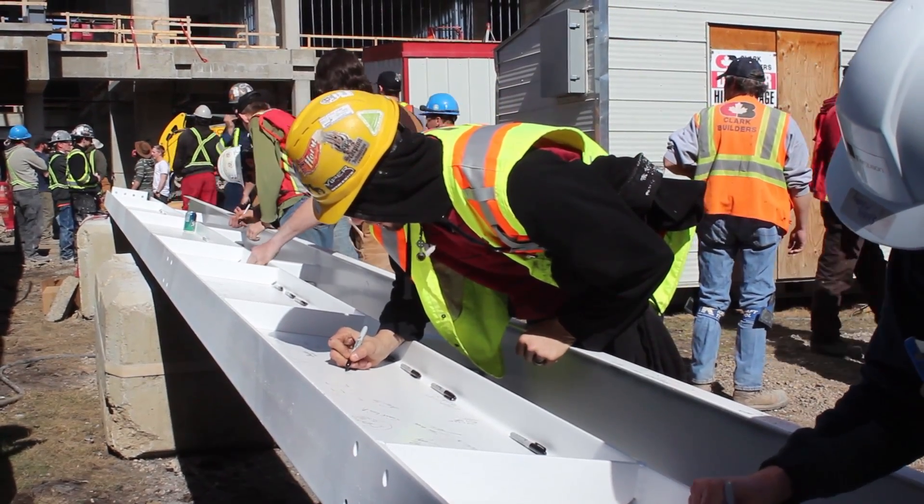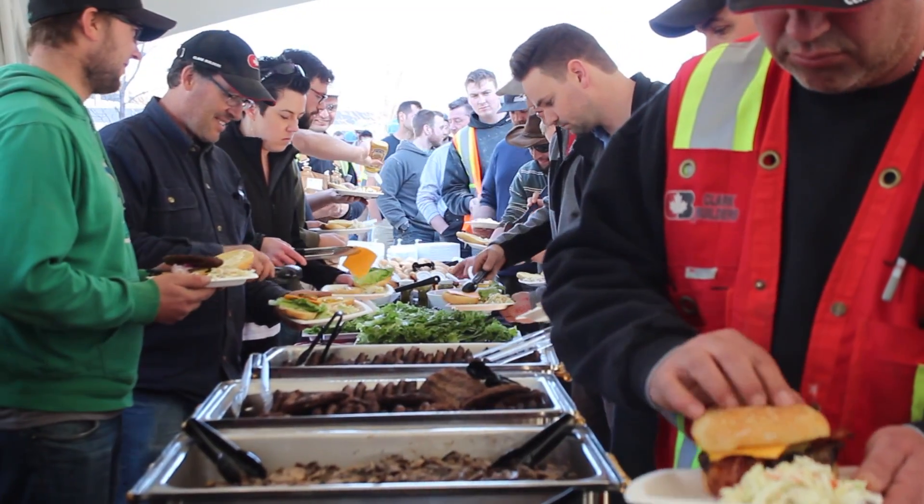We like to have celebrations for certain milestones of the projects, and this being a major project, we're topping off basically the last of our structural steel. We're just trying to have a nice little celebration for that and show our appreciation to the 400 workers here.